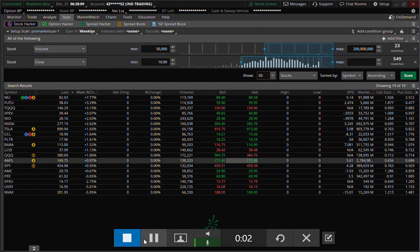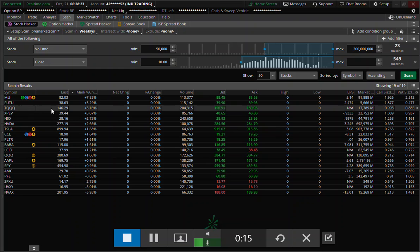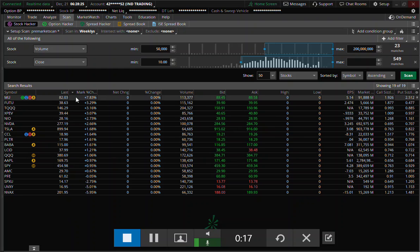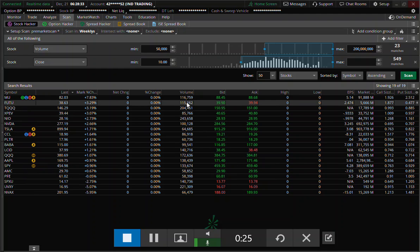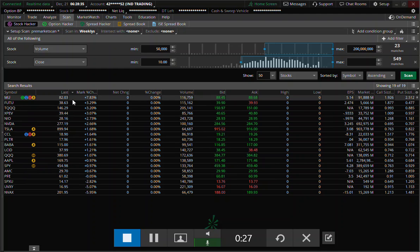Good morning traders. This is my morning video. Real quick, what's going on here — we have done some repair work over the overnight session. On our pre-market scan, some big things: Micron came out with earnings, up almost 8% on their earnings this morning, but with a little bit lighter volume than I would have liked to see on this news announcement.